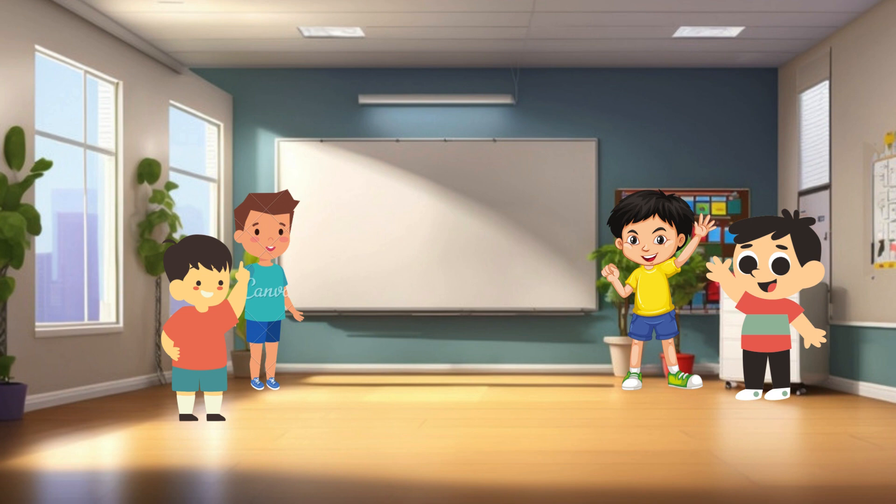Now let's meet Mosa. Mosa, tell our friends something fun about yourself. Hi, friends. I'm Mosa. I like exploring nature and learning about different animals. Wow, we've got such an amazing group of friends, don't we? Now let's dive into some exciting learning together.